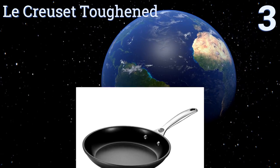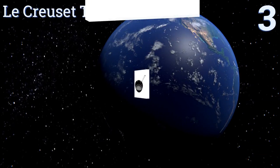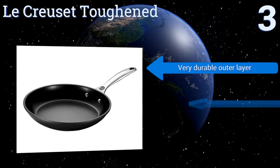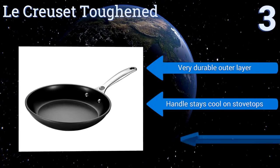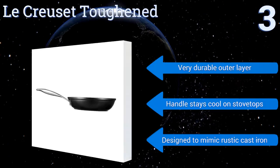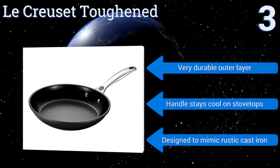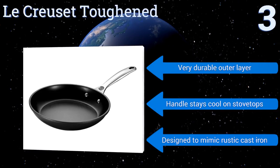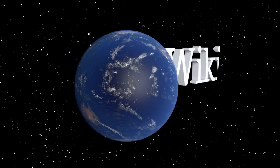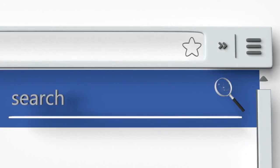Nearing the top of our list at number three, the Cuisinart Toughened goes with confidence from a 500-degree oven to the dishwashing machine, where some skillets would discolor or scratch. It consists of a steel-wrapped aluminum core triple-coated with a PTFE compound that keeps food from burning onto the surface. It features a very durable outer layer and a handle that stays cool out of the oven, designed to mimic rustic cast iron.